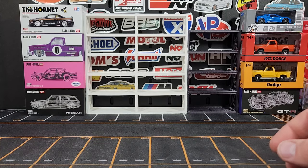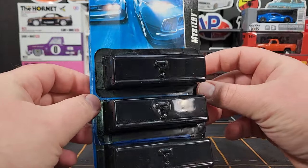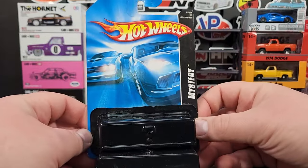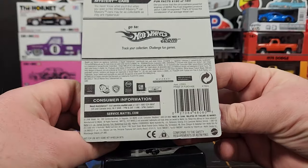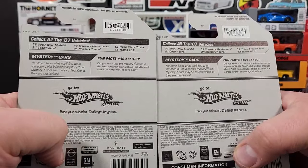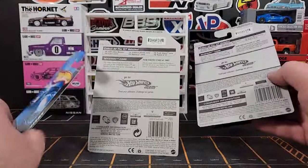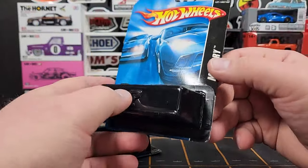Got some Hot Wheels to knock out. I picked up some mystery models — I'm curious what's in here. Obviously if we pull a Bugatti that'd be pretty cool. This is the original style of mystery Hot Wheels from back in the day — the black blister. No details on the back, but they do have a little code at the top. They all have different codes: EJD 6, EJD 7, and VTW.